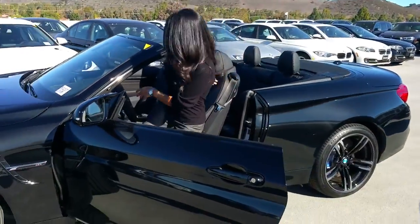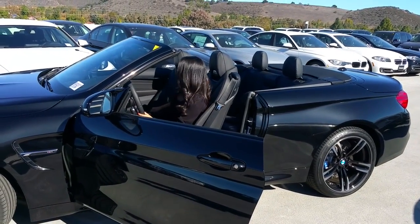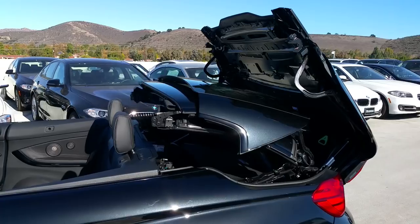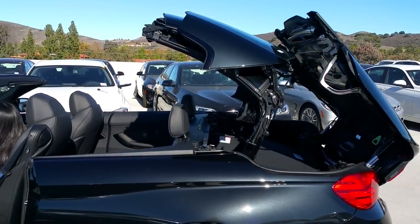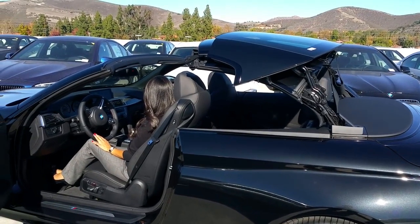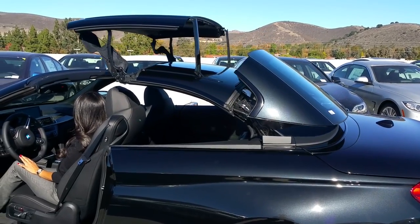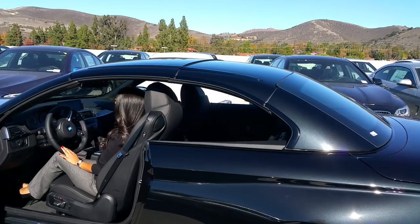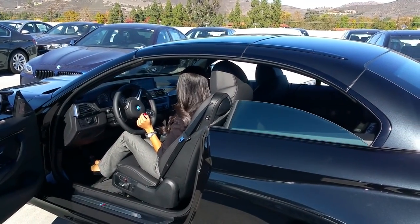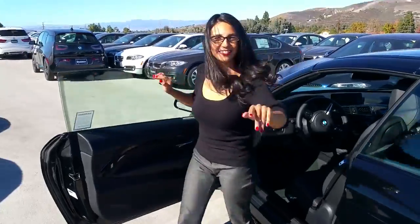This thing weighs about 525 pounds more than the coupe, but it's not far off in zero to 60. Now this top takes right around 20 seconds, so it's pretty quick. BMW does say you can do it at very low speeds when you're moving, but I'd recommend not doing that. It's always cool watching how they design this whole mechanism. As you can see, it'll put the windows up too. Thanks Vanessa.